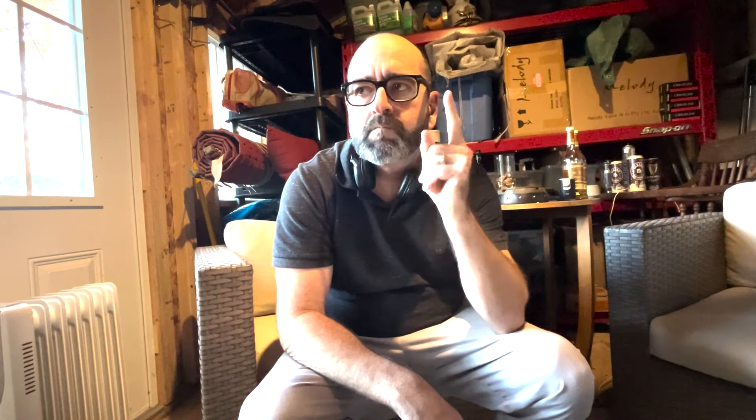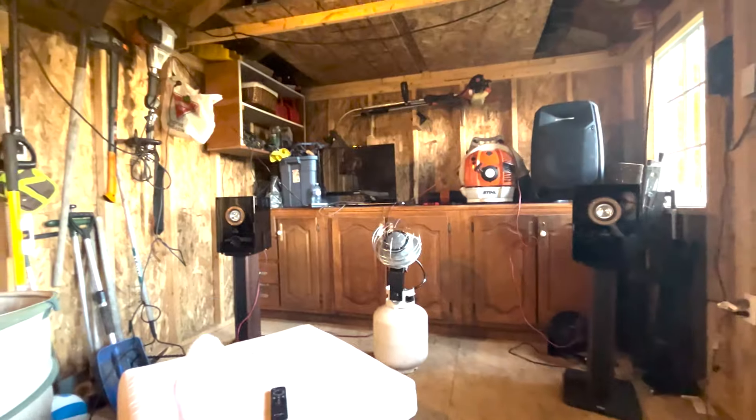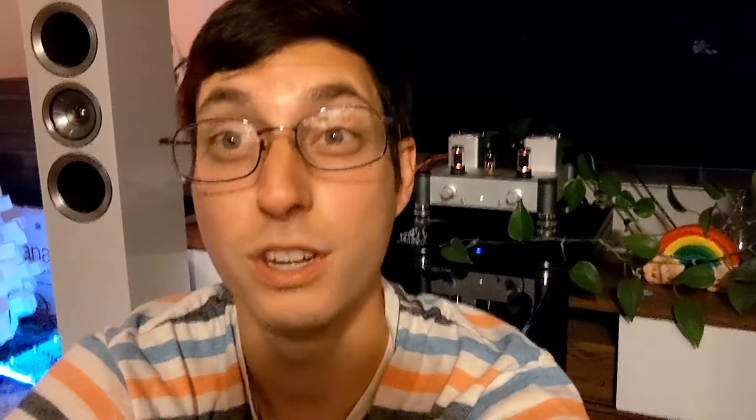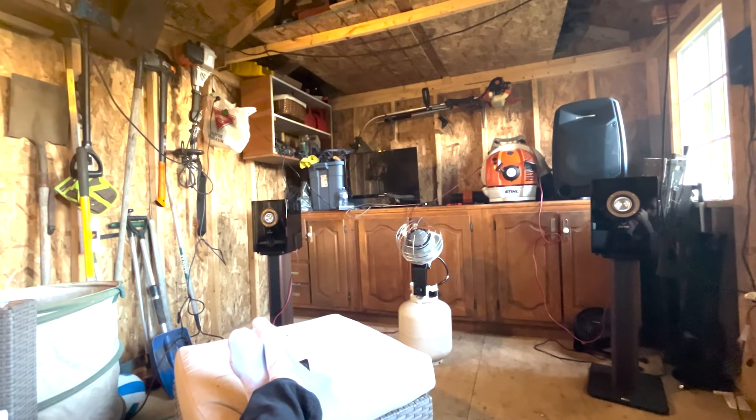This sounded horrible — oh my god. Holy crap, that sounded so good! The most exhilarating audio experience I've ever had. This is nuts, man. It's overwhelmingly good — nobody would have expected that.